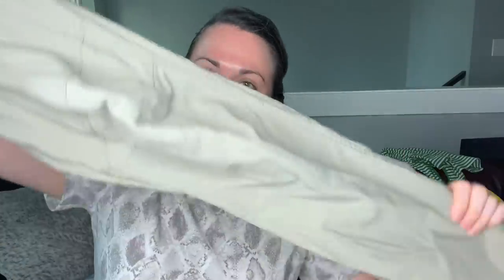Next item is a pair of Columbia pants. Nothing crazy special about these other than they're just great outdoorsy pants. We'll give these a wash. I think these are a size 32x32 men's.